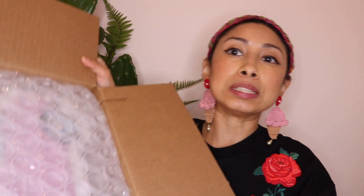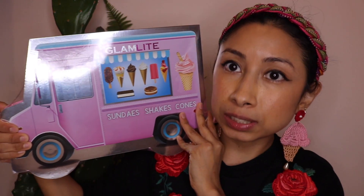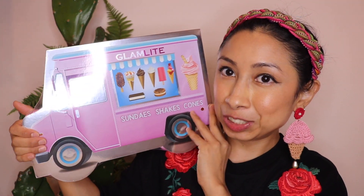When I saw this palette by Glamlite, I decided to order it — and this is the first time I'm opening it with you guys. This is so cute. How cute is this palette? It's in the shape of an ice cream truck. I was anxiously waiting for the launch date to place my order because it's just so cute, so original.